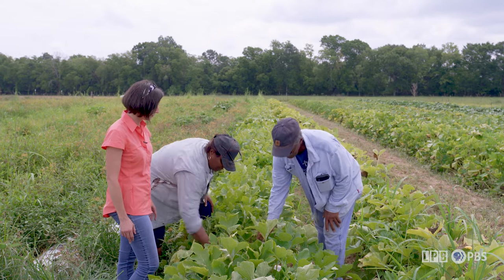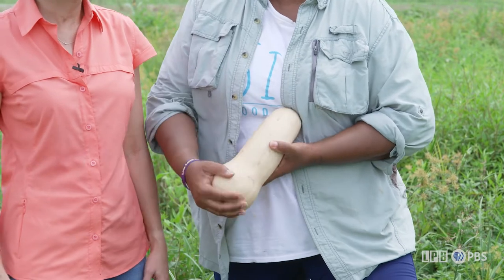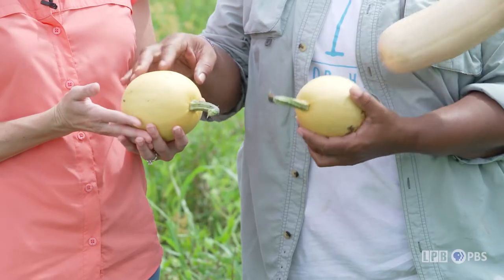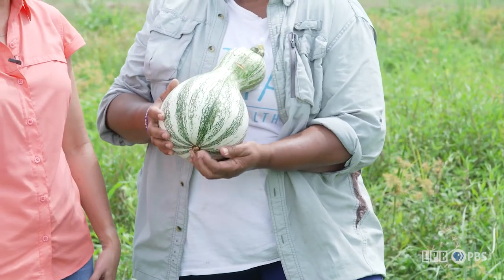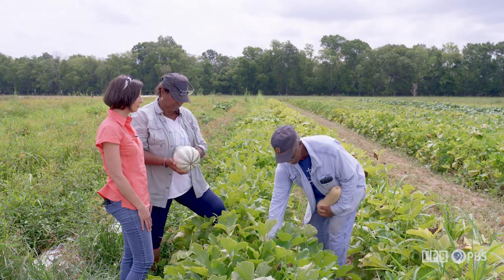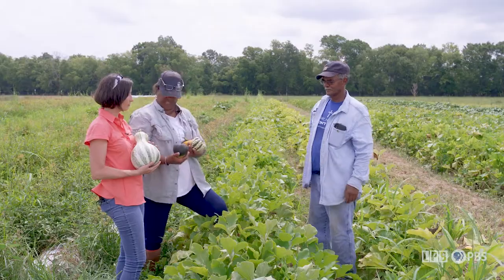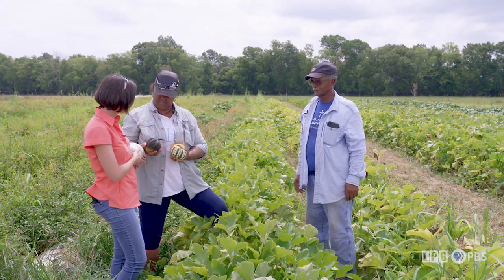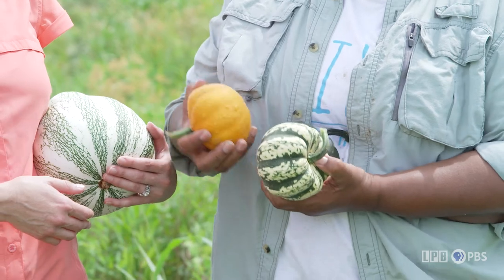Right here we have the butternut squash — it's a favorite. It kind of takes the place of the sweet potato when the sweet potatoes run out. These are the small wonder spaghetti squash. The old traditional cushaws, which you can cook sweet or savory — people like them for Thanksgiving on their menu. And we have three different acorn squash: this is the typical one you see, these are the carnival, which are actually sweeter than the regular acorn, and this here is the golden acorn.